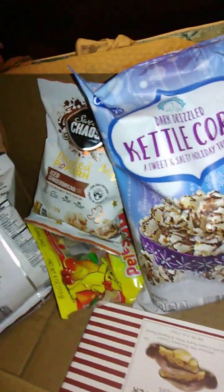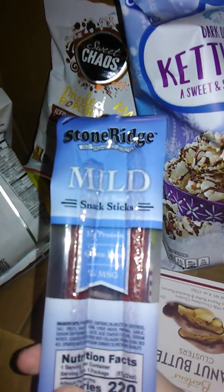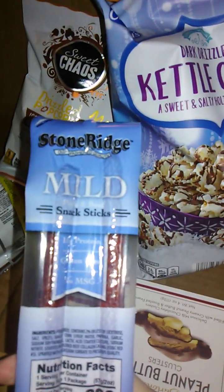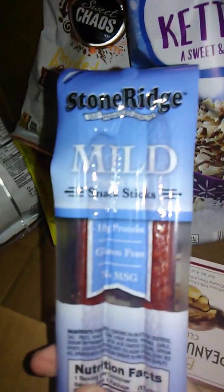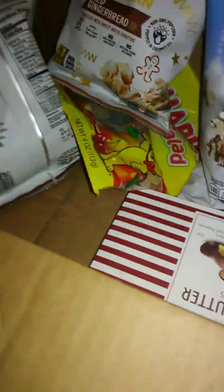Let's see what we got — Stone Ridge mild snack sticks. Well, the other Stone Ridge snack sticks we had were really good, so sure, let's get this set up.